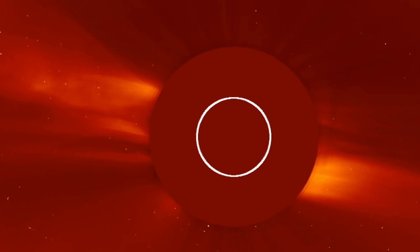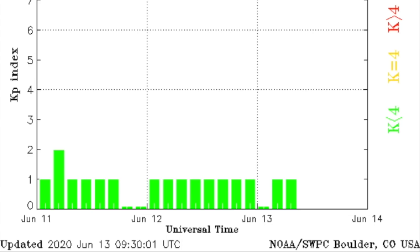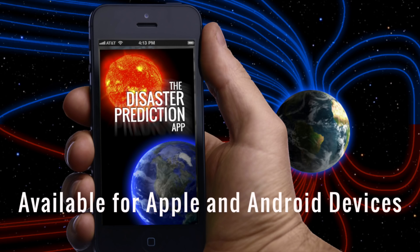Speaking of which, that describes the solar wind as well. With days before the coronal hole stream arrives, we've dropped into low KP territory and are at risk of getting a cosmic ray health alert on the disaster prediction app later tonight.